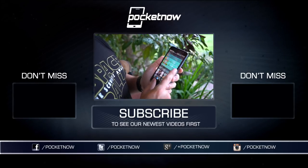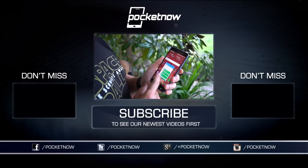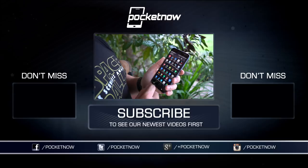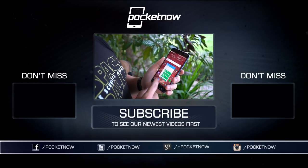You can also follow me on Twitter at Jaime underscore Rivera, and on Instagram at Jaime Rivera. Please give this video a thumbs up if you like what you saw. I am Jaime Rivera — thanks so much for watching. We'll see you next time.